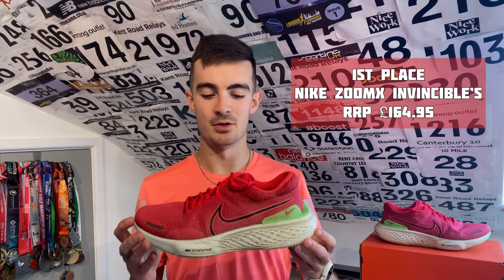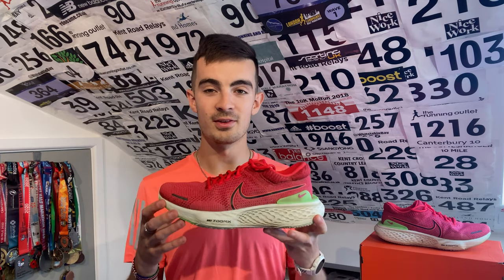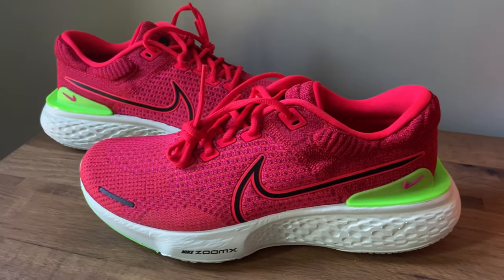That means the Nike Zoom X Invincible takes the top spot. This is a bit of an umbrella for the Invincible 1 and 2 because I haven't found massive differences between them, but I've loved both. The 2s feel a little bit better — slightly more breathable and I think the laces are slightly longer, making it easier to double-knot. This is the only shoe that's got into the nines out of ten — none have got a 10 because I don't think any shoe is perfect. One small complaint: it's quite hard around the edge of the heel collar, so with short socks it can rub a little. But I can't fault it for easy runs, long runs, and even steady runs at slightly quicker paces. This shoe has basically done all of my winter mileage.